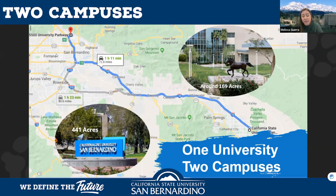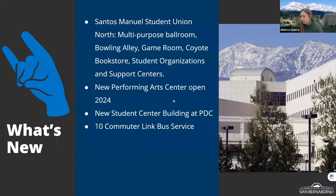Our Palm Desert campus is smaller, with about 1,500 students, and offers the majority of the same programs as the San Bernardino campus. However, it has one special program unique to that campus: hospitality management. Given that the Coachella Valley and Palm Springs area is a vacation destination with many hotels and resorts, that campus is able to offer that unique program.